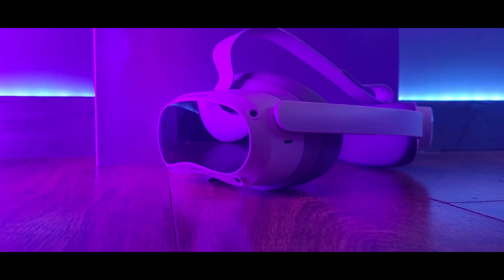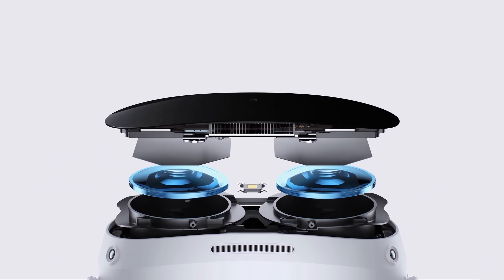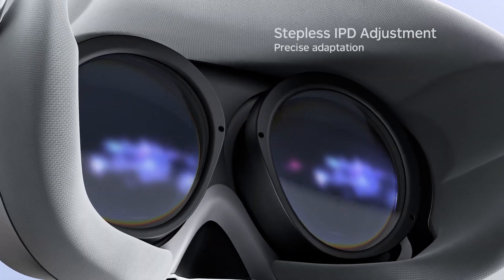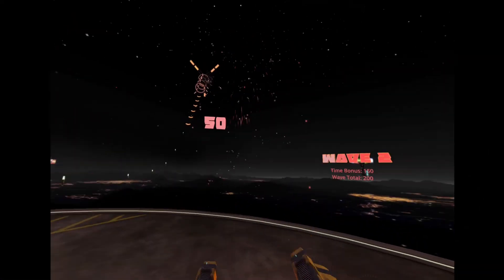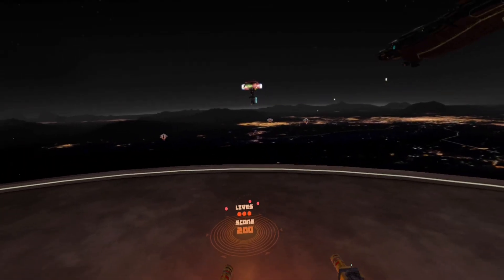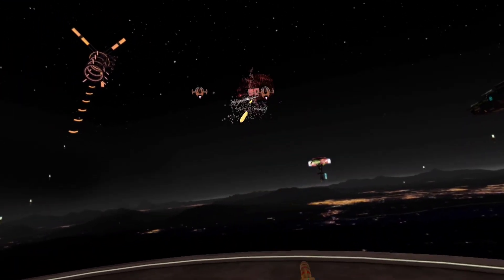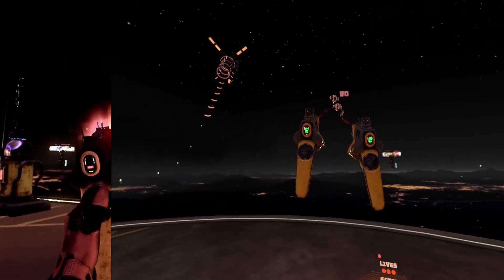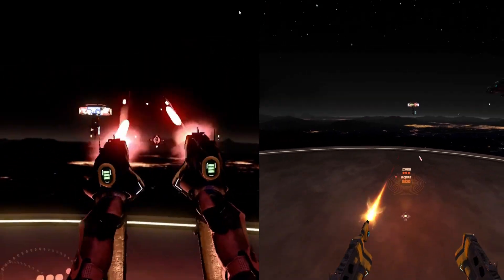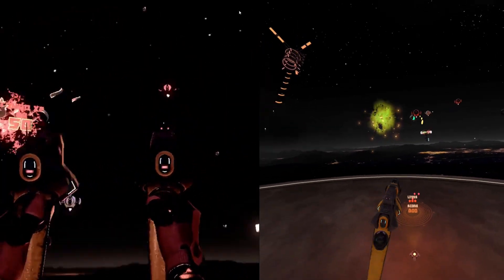The form factor of the Pico is also incredibly sleek. The headset is beautiful, and this is down to the pancake lenses, which allow for a thinner profile than the Fresnel lenses of the Quest 2. Going back and forth, you'll notice about a 10% increase in field of view. The resolution is also noticeably higher at 2160x2160 per eye. However, going back and forth between this and the Quest, the Pico seems to have a slightly duller colour palette than the Quest 2, though I'm not 100% sure why, as they use similar displays.